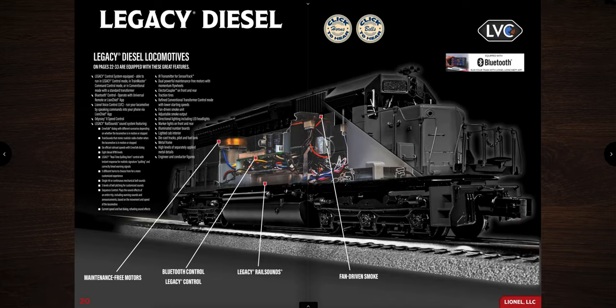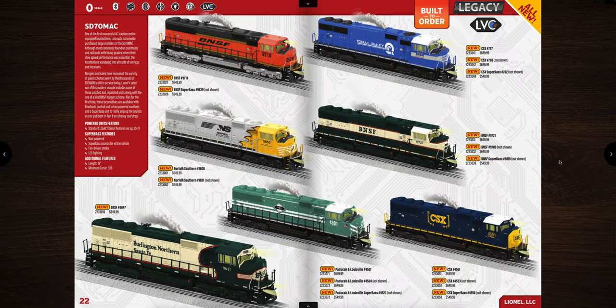Moving along to the legacy diesels — same thing here, you can click to hear all the bells and horns and standard legacy features. First up are the SD70 Max. I have a Conrail SD70 Max and it is awesome. These come in priced at $649.99 — this one is a CSX patch over Conrail, which is pretty cool. Slightly higher than I expected; I'd have thought more like $599. Super base units are available at $549.99.